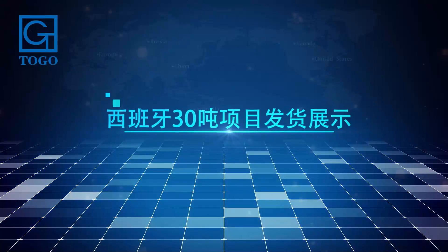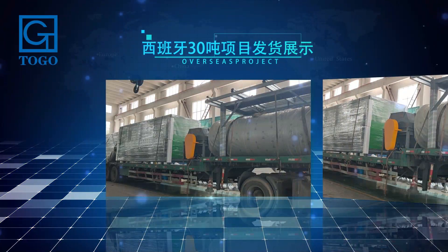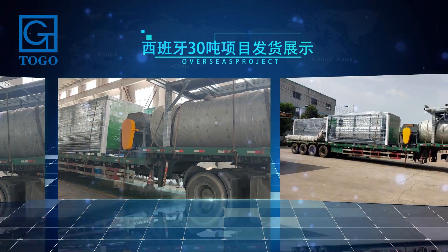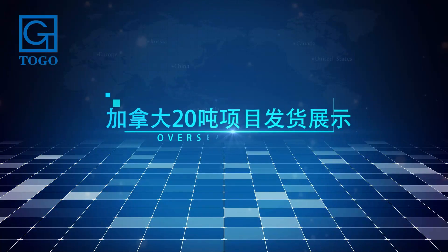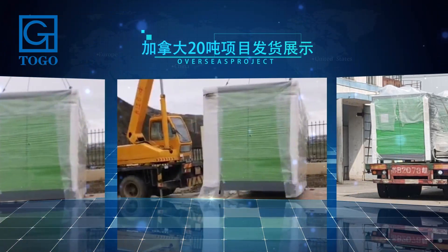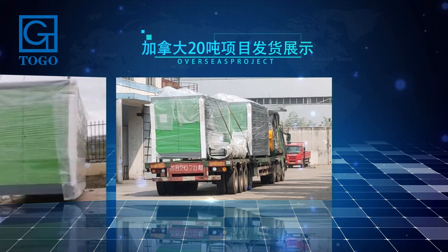Project delivery display: 30-ton project delivery. Canada 20-ton project delivery display. Welcome to the project site.